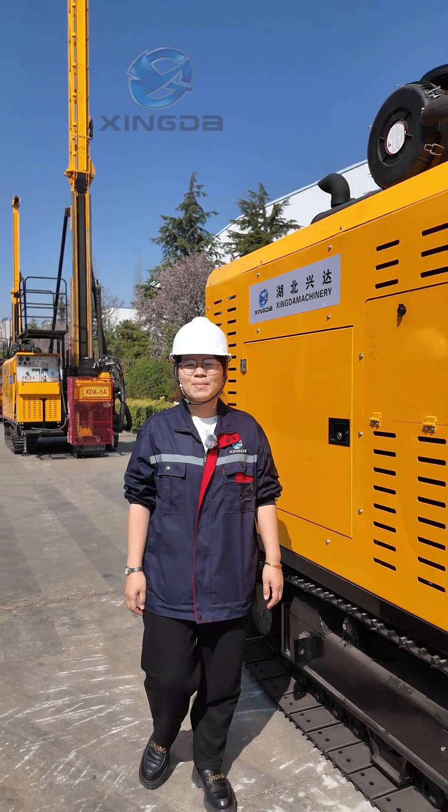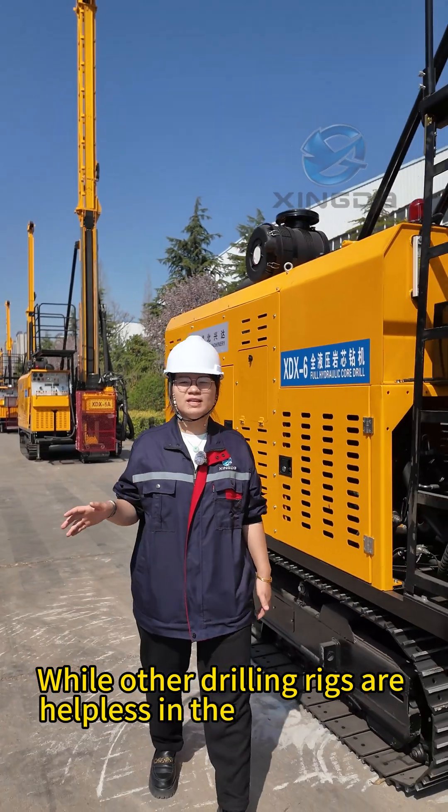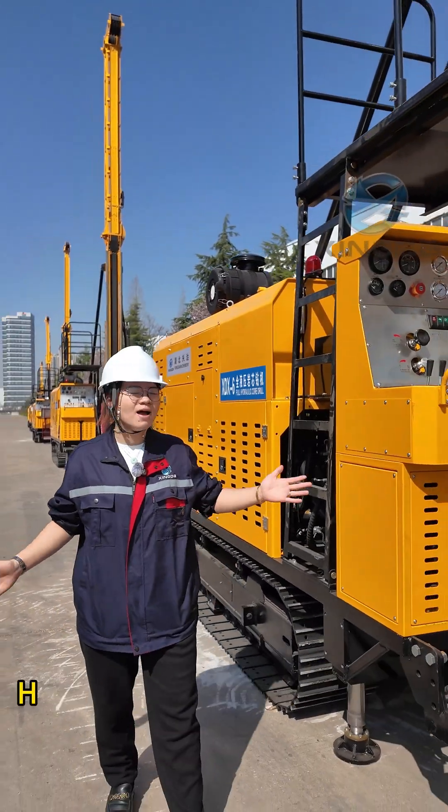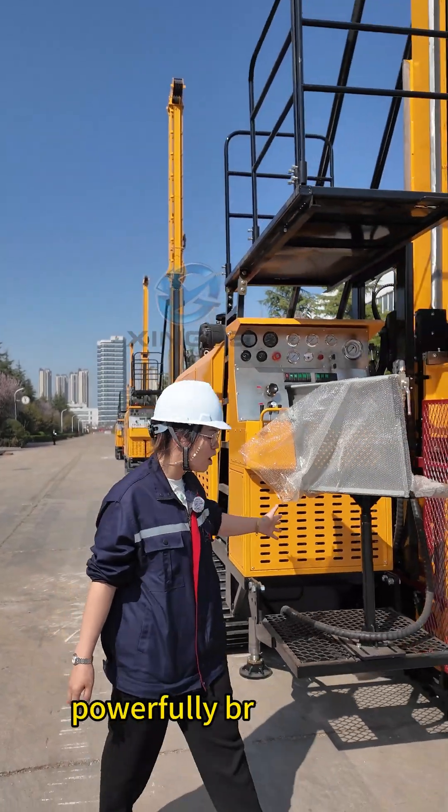Hello, this is Flora from Xinda Machinery. While other drilling rigs are helpless in the face of hard rock, how can a fully hydraulic core drilling rig powerfully break through the rock?